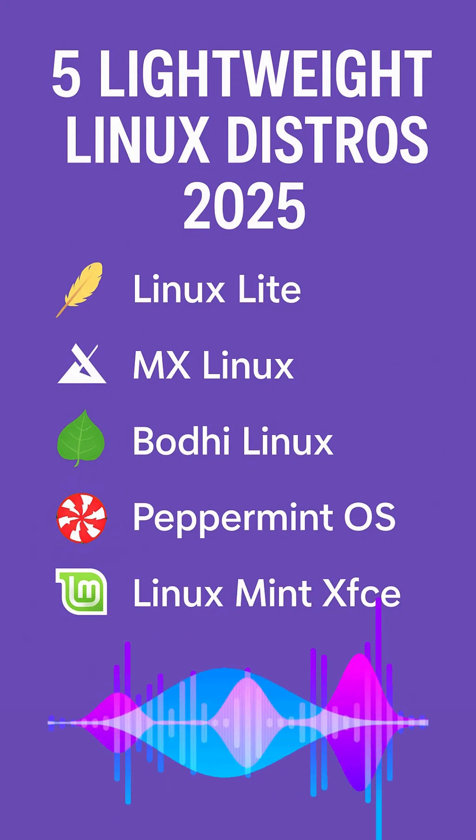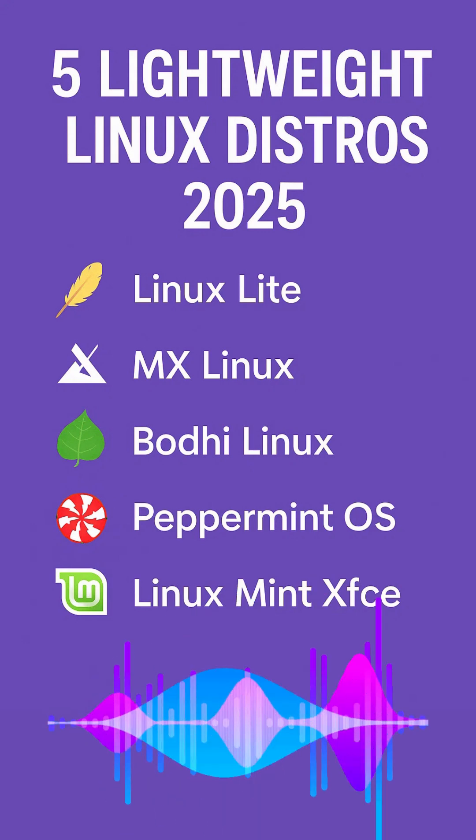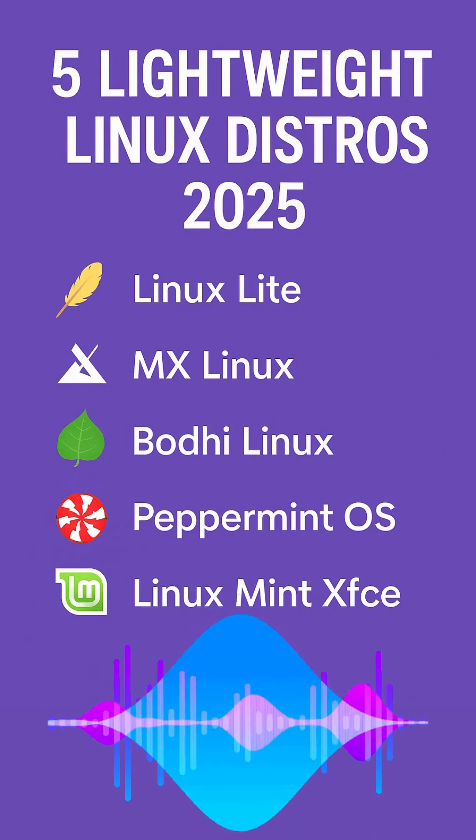Linux, a free and open source operating system, offers lightweight distributions or distros that can transform your slow machine into something snappy and usable again. In this video, we are diving into the five lightweight Linux distros perfect for reviving your old Windows PC. Stick around to find out which one's right for you. Let's get started.